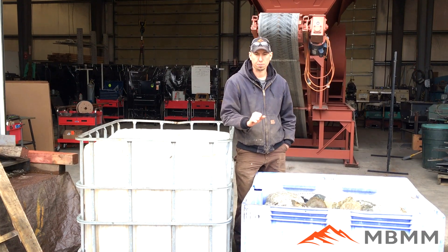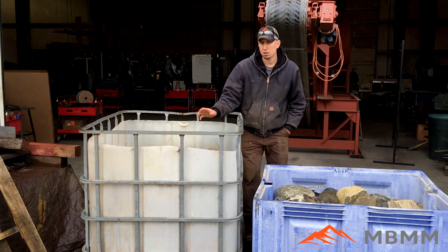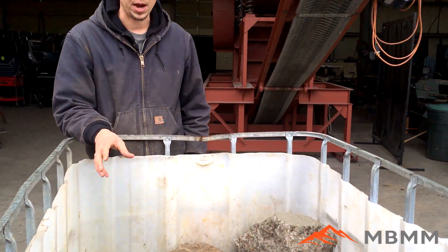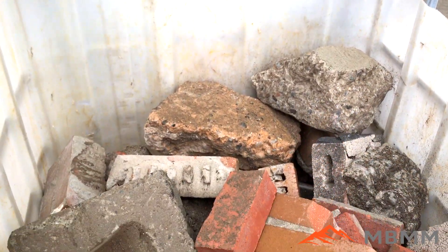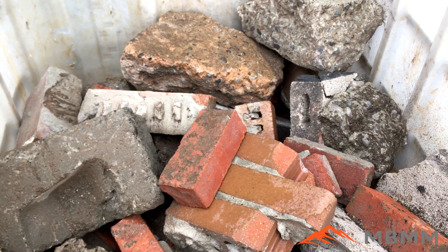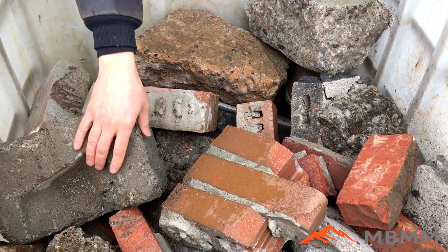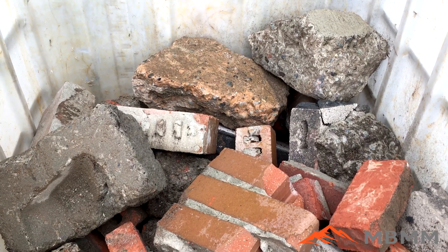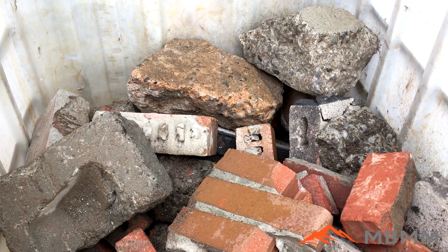The next thing we get asked about all the time is bricks, pavers, cinder blocks — other demolition debris other than concrete. You can see there are bricks, some pavers, pieces of concrete, and some cinder blocks in there. We're going to crush that up and show you what comes out from that sample.